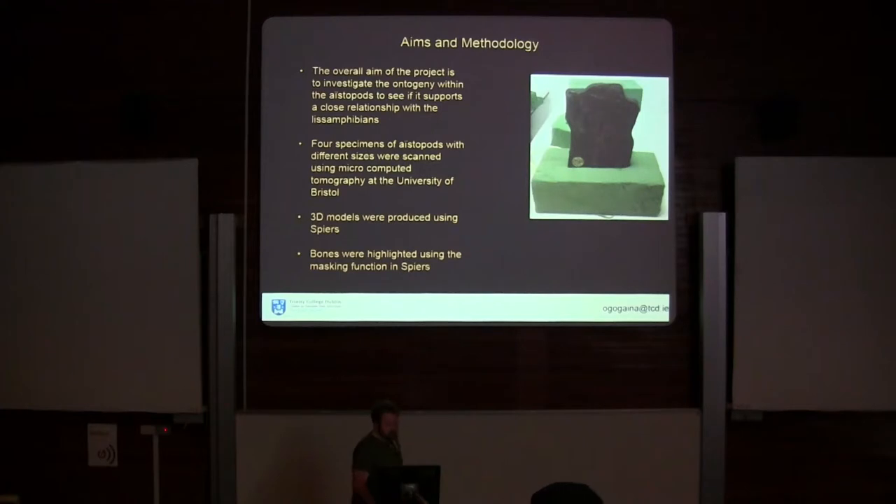A good way to link evolutionary relationships is to look at how animals develop. Because the Lepidospondyls aren't alive, we can't take them and watch how they grow. But we can look at different-sized fossils to see if they have, like the Temnospondyls and modern amphibians, a kind of metamorphic phase.